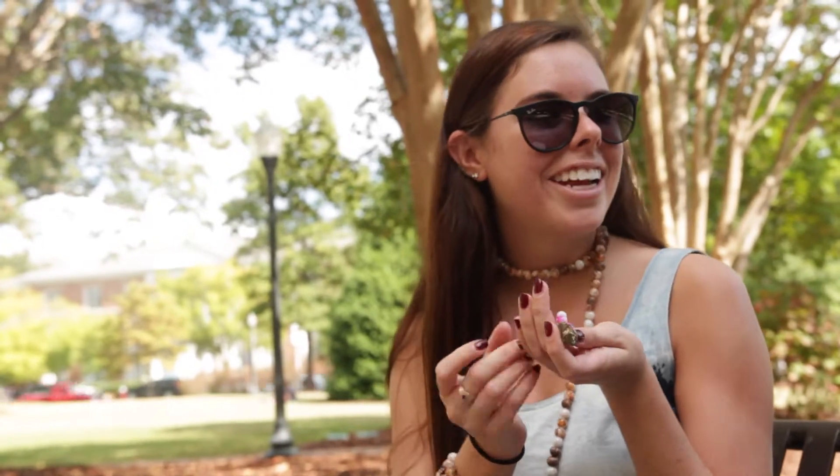This is one of the bracelets I made — I made it a couple months ago. It has some pink tie-dye beads, gold accent beads, and then a little gold rock that I added to it.